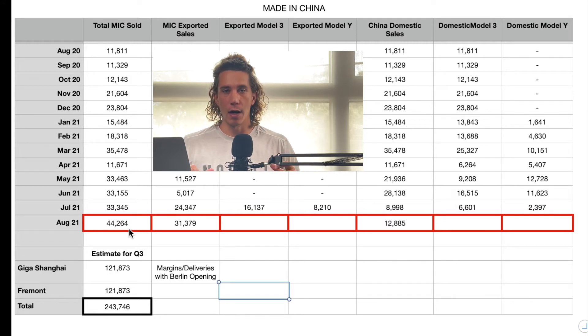Keep in mind, Shanghai is now the de facto export hub for Tesla, so everything is going to be exported out of Giga Shanghai. This allows the Fremont factory to focus on North America primarily — we don't have to worry about vessels crossing the Atlantic or Pacific to deliver vehicles. This makes things a lot more cost-effective and better for margins. They exported 31,379 vehicles — another record — and sold 12,885 domestically, which beat last month but is not a record.